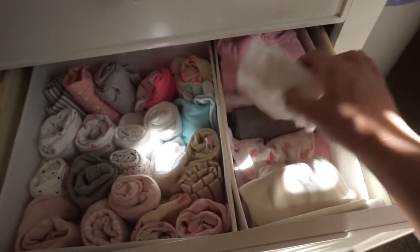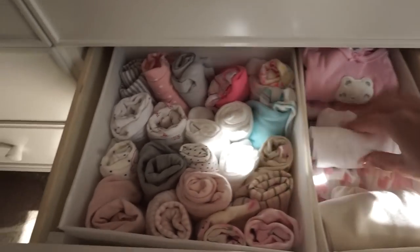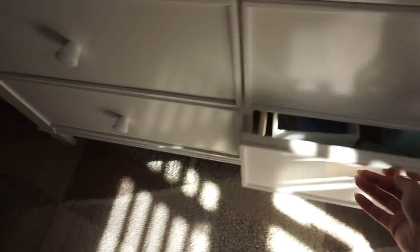And then in here are some different little other types of things — these are more like gowns and a few other onesies tucked in there. And then down here I just have some extra blankets, extra sanitizer, little bags for our diaper pail. And then this one is empty for now, so we'll see what ends up going in there.